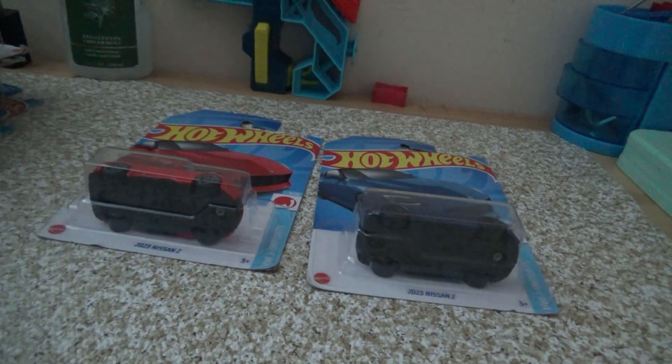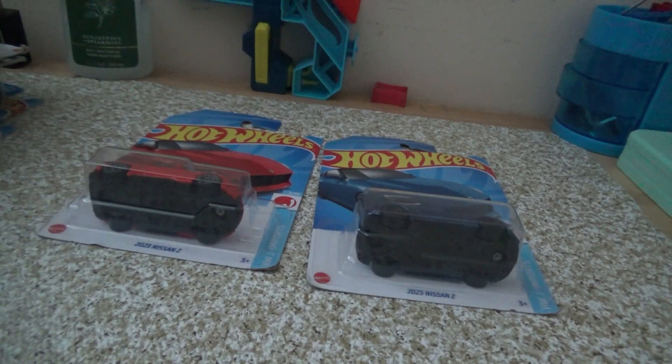I did pick this up from Safeway — the same Safeway where I found a Super, which is the '68 Corvette Gas Monkey Garage. I was excited to find the Super and I was lucky to find these also. So I'm going to go ahead and get these packages open and we'll be right back.